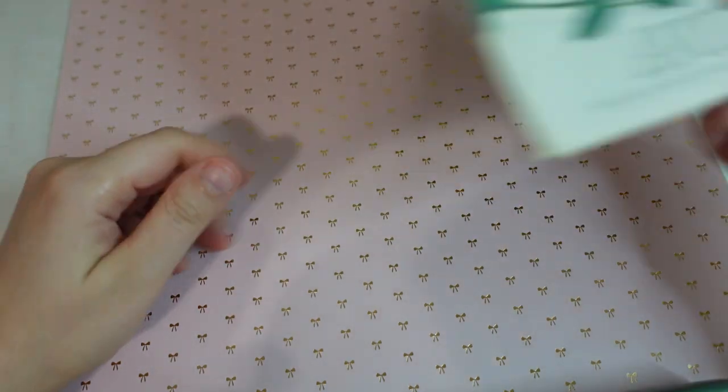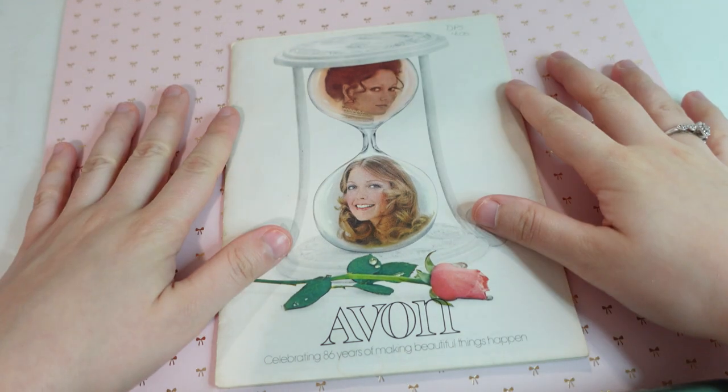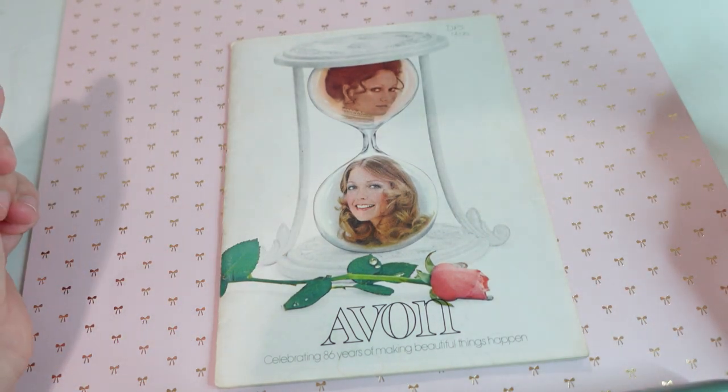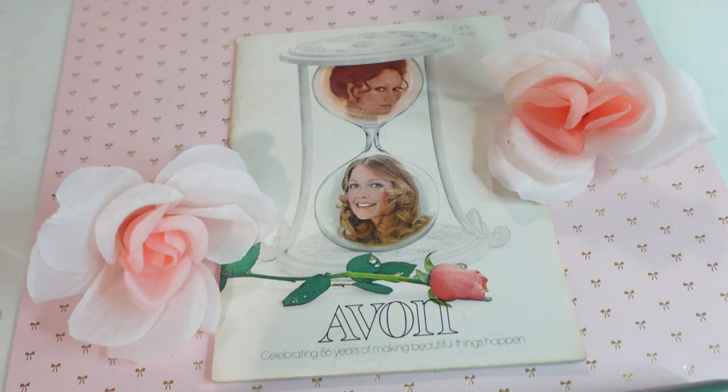They were in the first catalog. I hope you enjoyed this little video. I love going through things from the past — it really fascinates me. It was so fun to kind of go through and see all the different advertising and the different products. I hope you enjoyed, and I'll catch you next time. Have a great rest of your day. Bye!